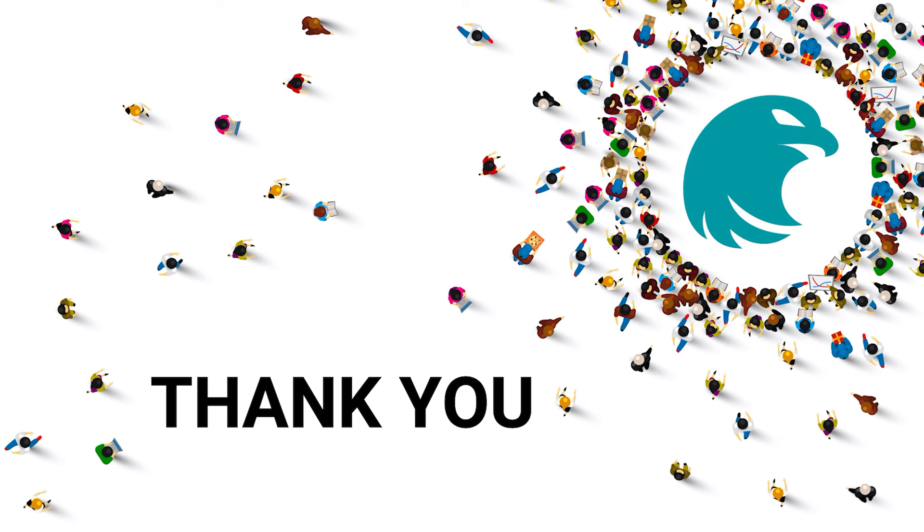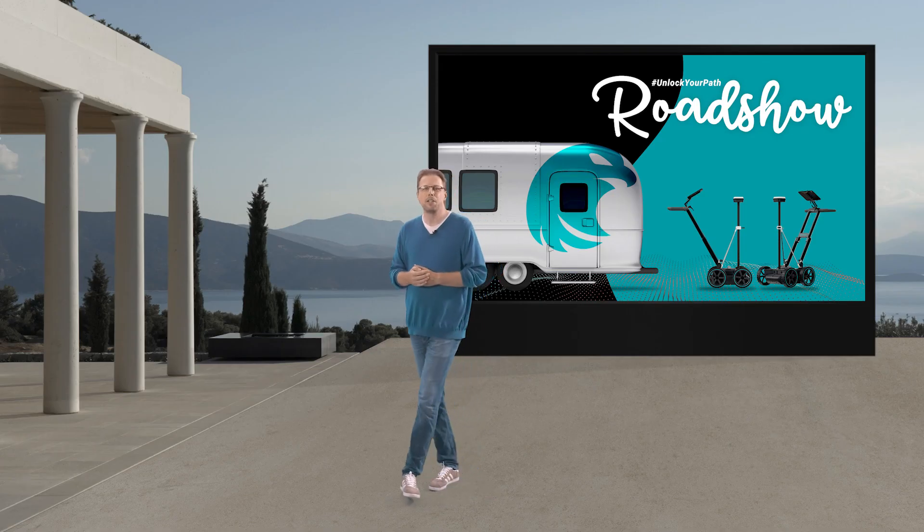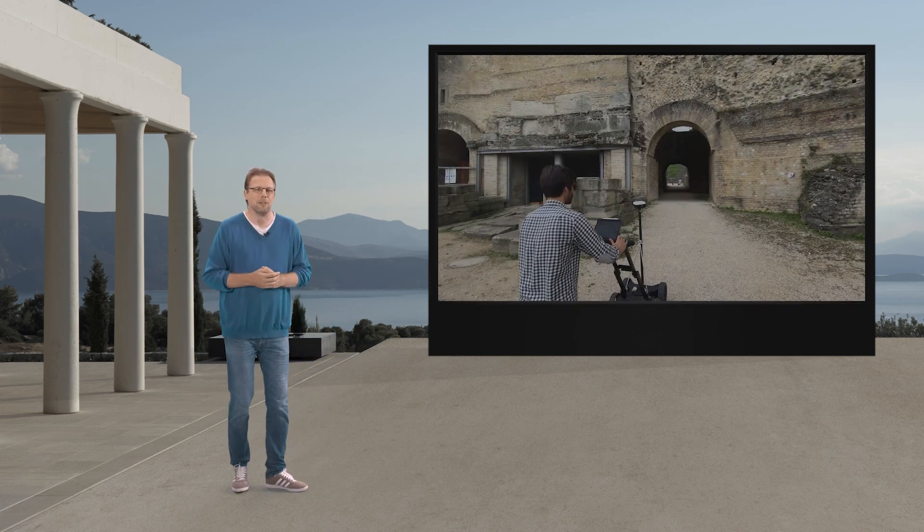Thank you so much to our team at Screening Eagle for the relentless drive and passion. To all of you who joined us today, we really do appreciate that you have been able to be with us for this special event. Stay tuned for detailed information about upcoming roadshows to experience the GS8000, our analysis software, and to join our tech movement. We started with the Greeks and we will close with the Romans. See you all again soon.